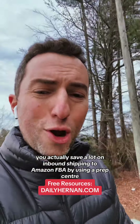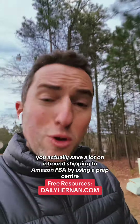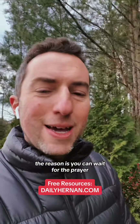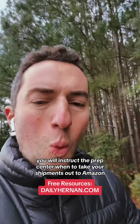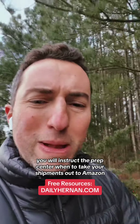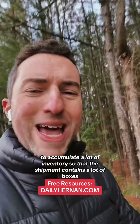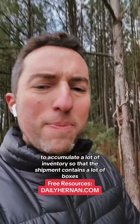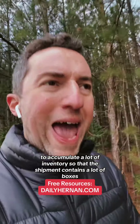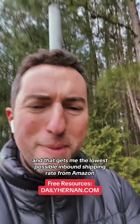Advantage number four — and it's a huge one — you actually save a lot on inbound shipping to Amazon FBA by using a prep center. You can wait and instruct the prep center when to send your shipments out to Amazon. I usually like to do it once a week to accumulate a lot of inventory so that the shipment contains a lot of boxes.